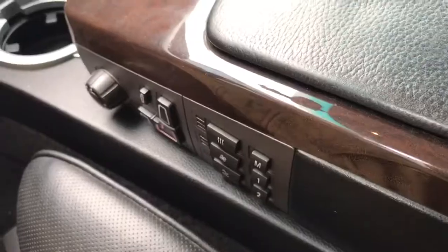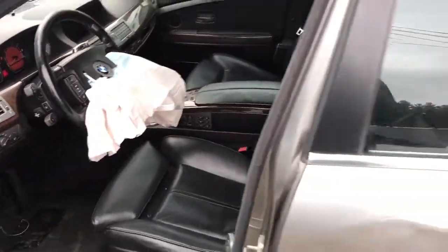138,000 miles. Radio works, iDrive system present. Seat controls functional. Passenger seat is good. Driver seat looks good. It's a 2005 BMW 745LI.